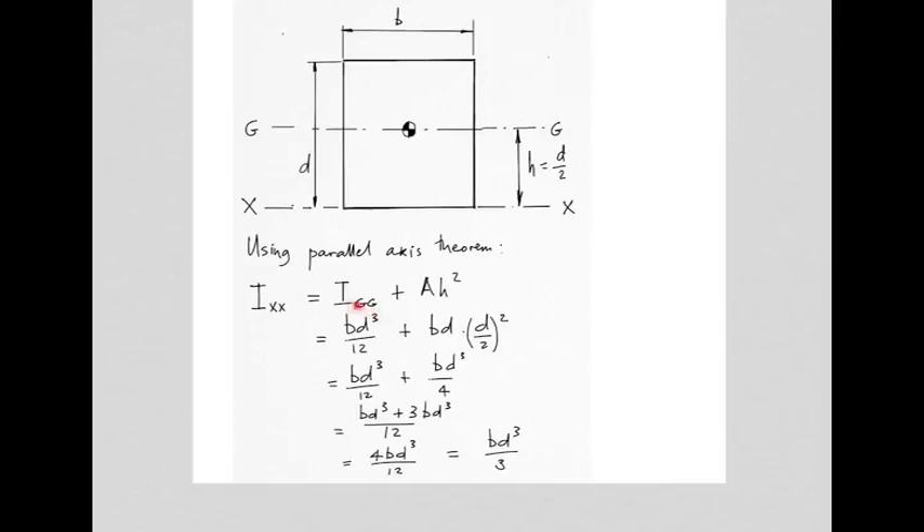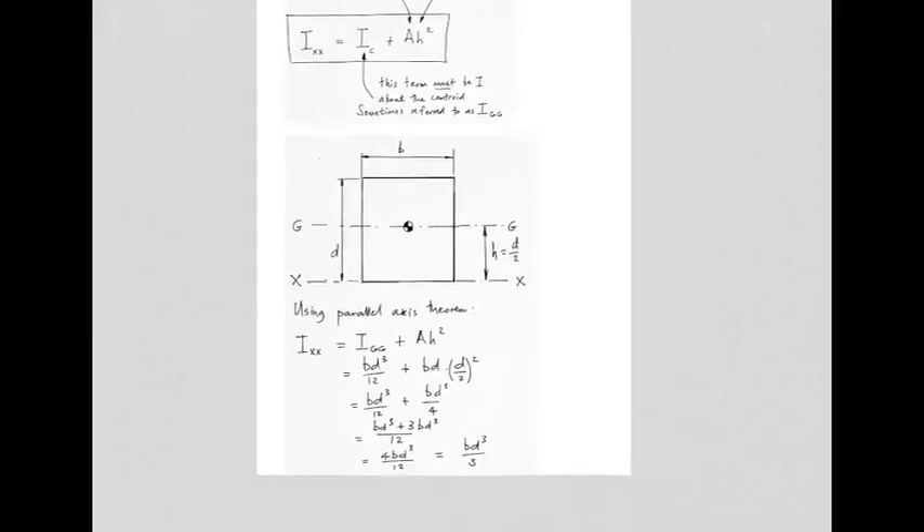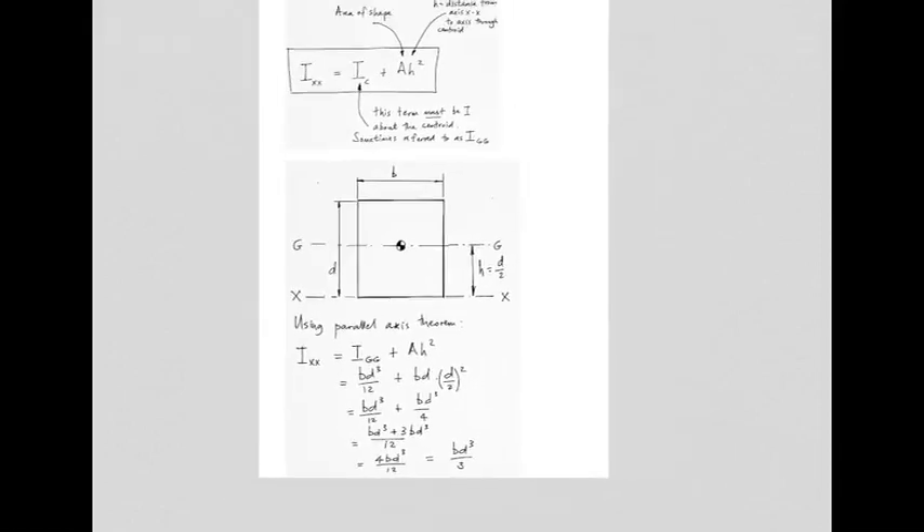That result — bd³/3 — was indeed the second moment of area of a rectangular shape about its one edge, confirming the parallel axis theorem works. You would seldom use it in this fashion since both formulae are known, but if you wanted to find I about any other axis — say, here or there — this parallel axis theorem is a very useful tool.